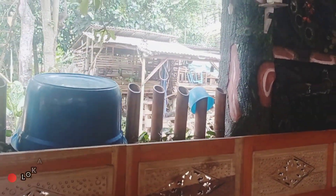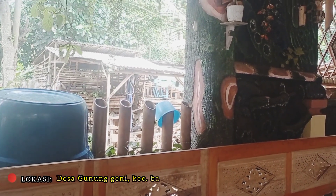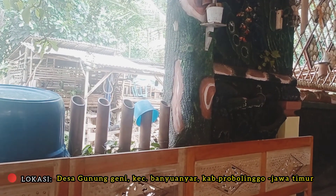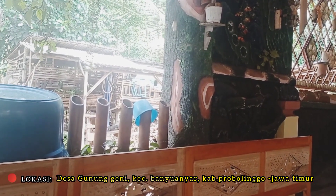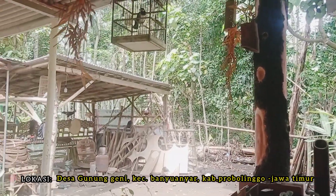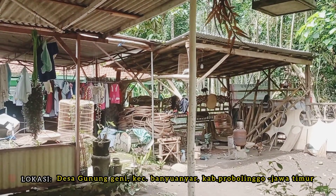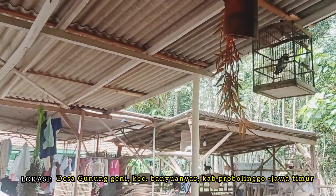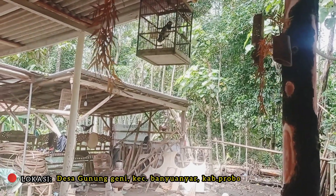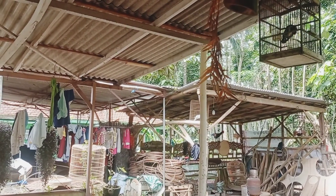Oke guys, ini saya baru sampai di lokasi, tepatnya di Desa Gunung Geni, Kecamatan Banyuanyar, Kabupaten Probulinggo, Jawa Timur. Ini lokasinya daerah pegunungan, sekitar 4 km dari Jalan Raya Pantura.